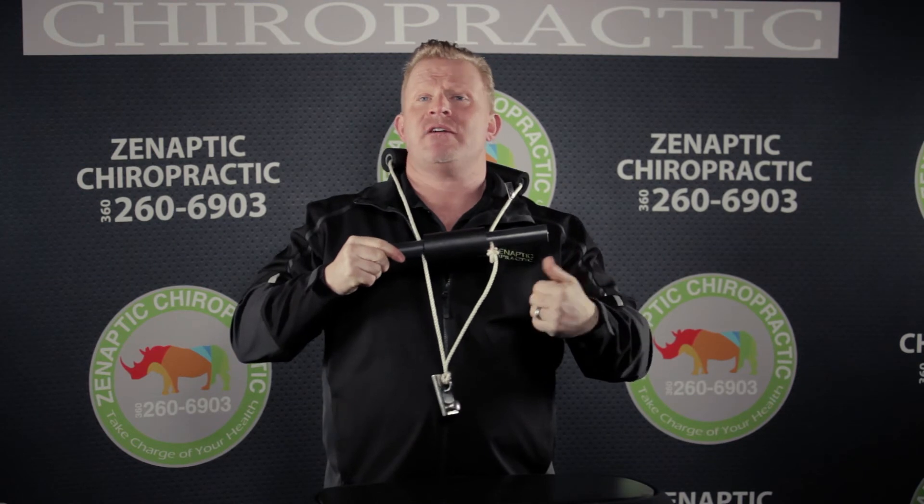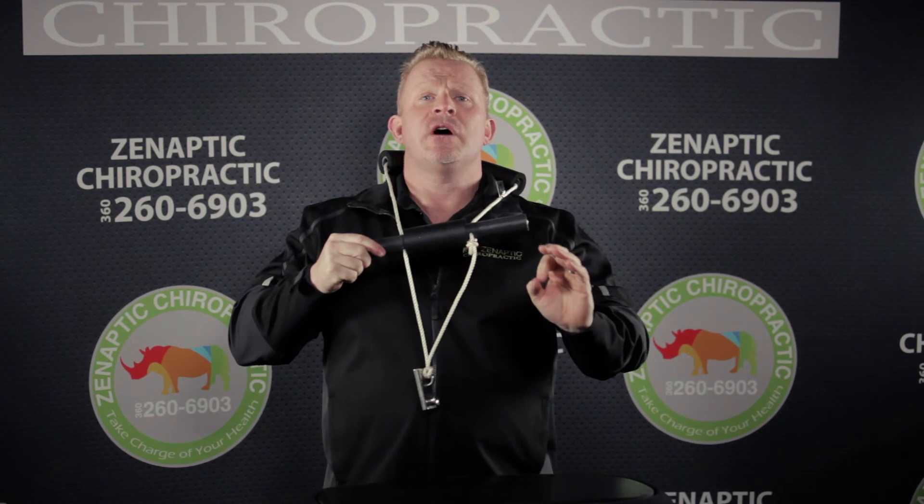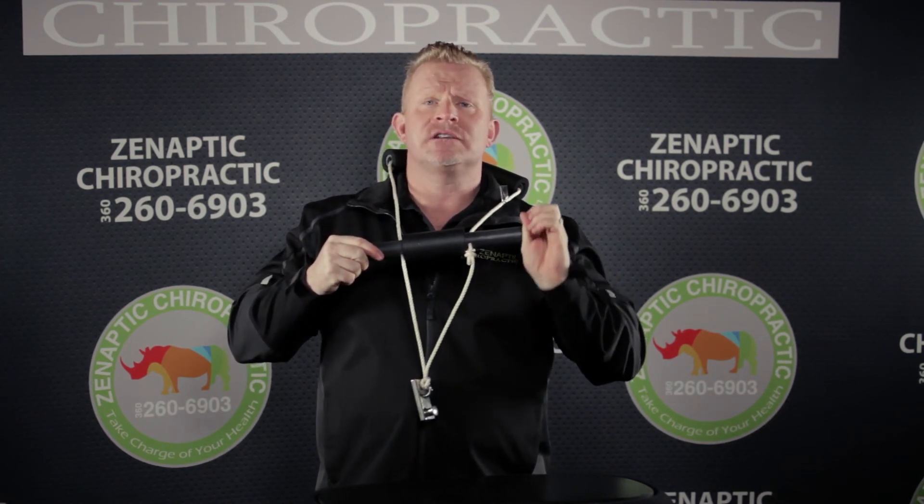I recommend everybody get one of these and put it in their house. They're a great tool to use to maintain good spinal hygiene. This is Dr. Troy, the Vancouver Chiropractor.